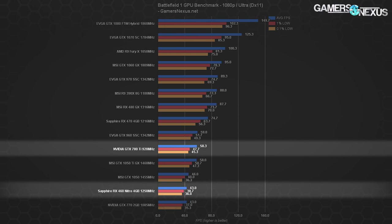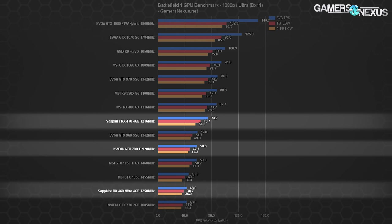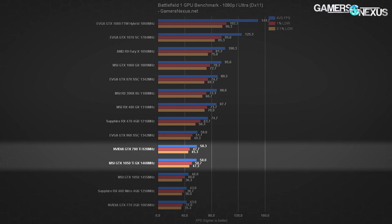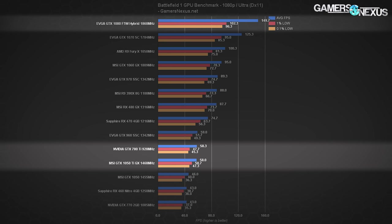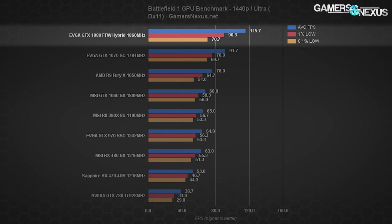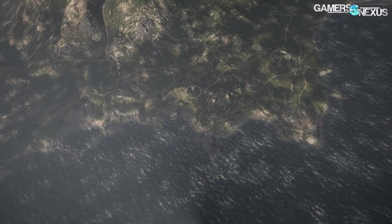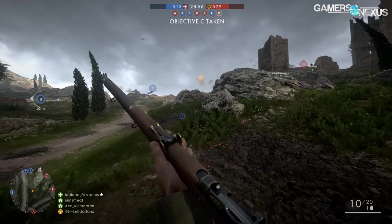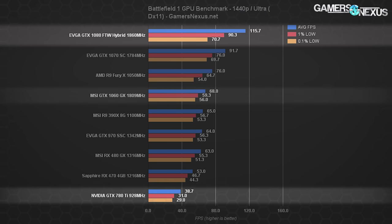We're above the RX 460 by about 15 FPS and below the RX 470 by about 15 FPS — right in between the two. Strictly looking at same-brand generational comparisons, the $140–$160 GTX 1050 Ti offers effectively equivalent gaming performance in Battlefield 1 to the once-king 780 Ti. Being that the 780 Ti was a $700 card, the modern price equivalent is the GTX 1080. At 1440p Ultra with Battlefield 1, we see the GTX 1080 landing at around 116 FPS average compared to the 780 Ti Kepler card at 38.7 FPS average. The RX 480 blows the 780 Ti away in 1440p performance, and the GTX 1060 nearly doubles the 780 Ti at 1440p with Ultra settings.